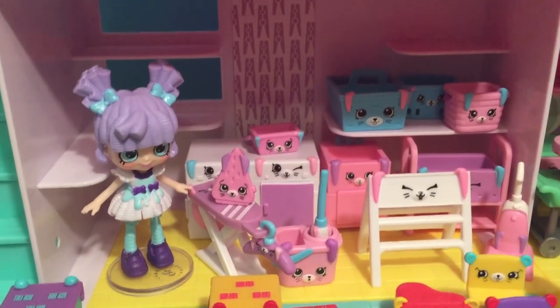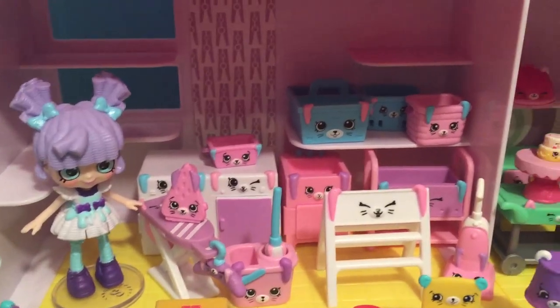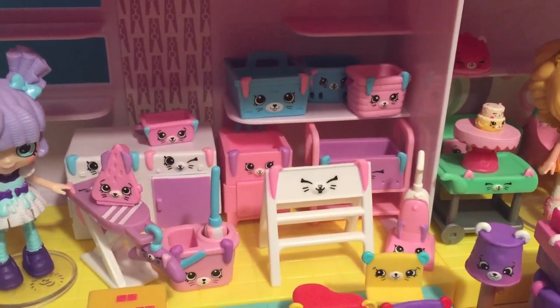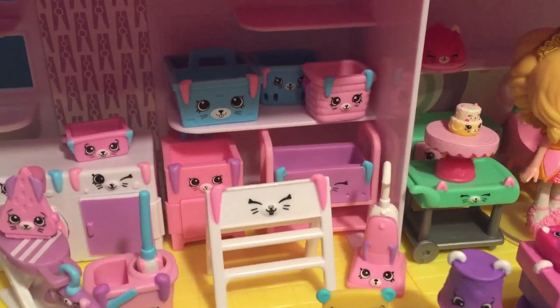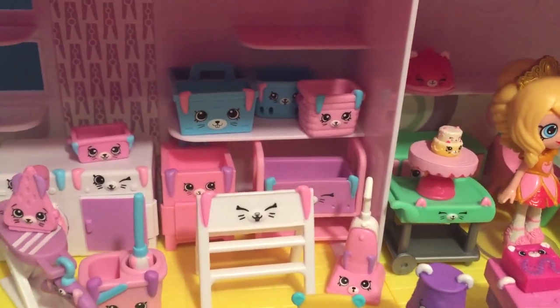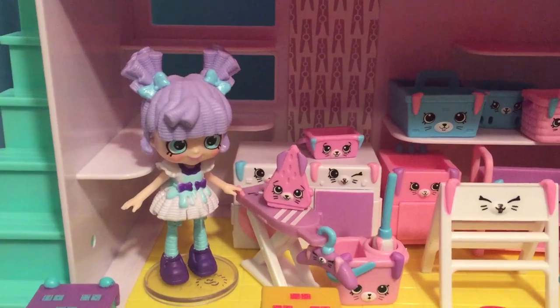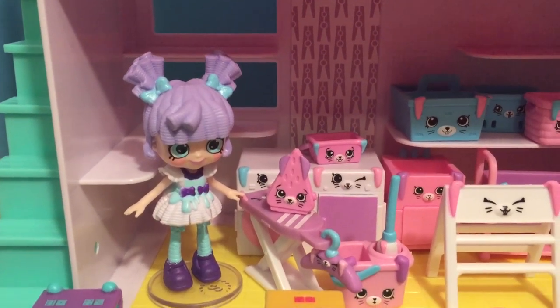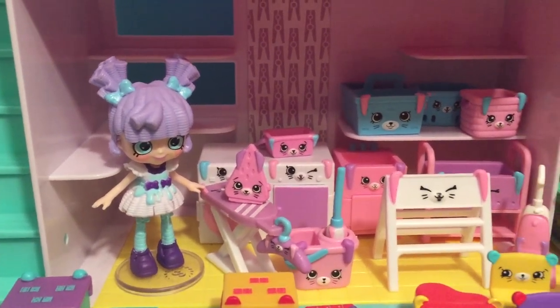Millie Mops is the shoppie that came with the Bunny Laundry. She was part of the welcome pack that also came with a lot of these really big petkins, like the washer and dryer and the little sink, a little clothing rack, and the vacuum — there were a lot of big ones here too. I feel like there are so many Bunny Laundry petkins! And I love Millie Mops — I love how her hair actually looks like a little mop, but definitely way more stylish than an actual mop.